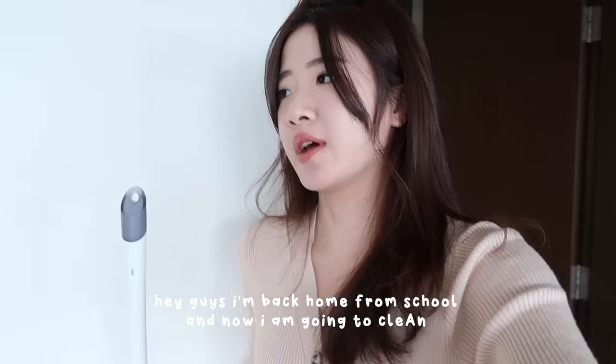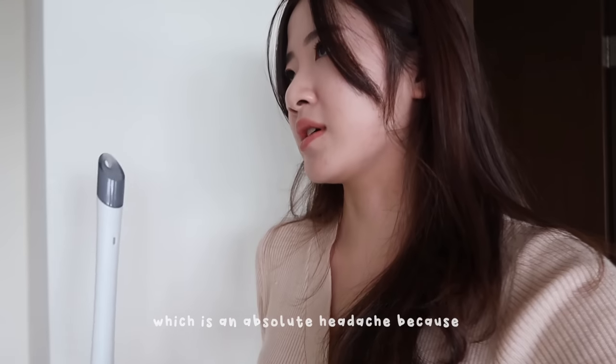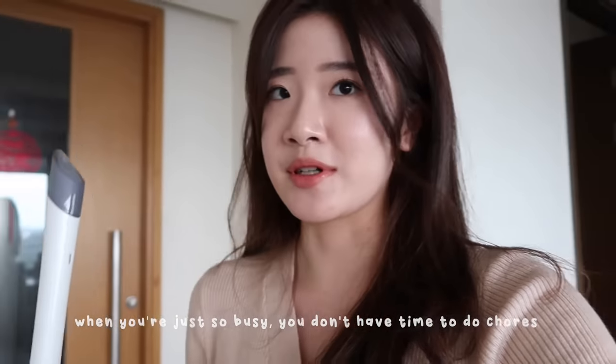I'm home from school and now I'm going to clean. I live alone in Singapore so I do spend a lot of time cleaning and doing chores, which is an absolute headache because when you're just so busy you don't have time to do chores.